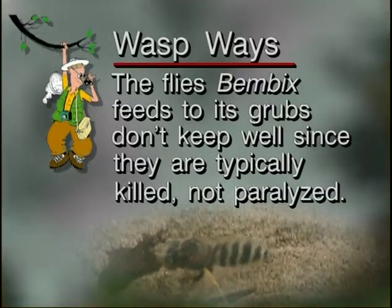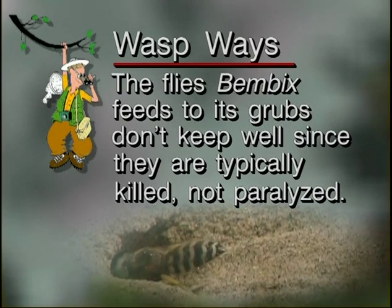The flies Bembix feeds to its grubs don't keep well, since they are typically killed rather than paralyzed.